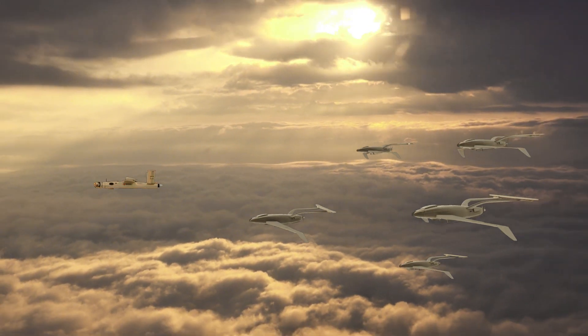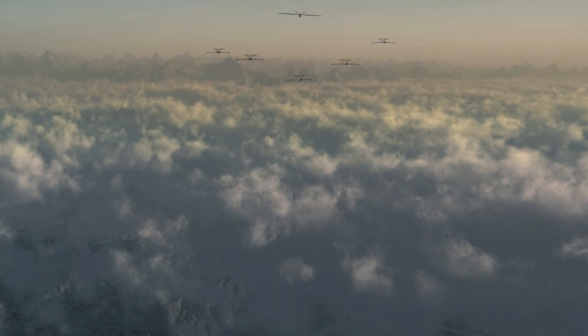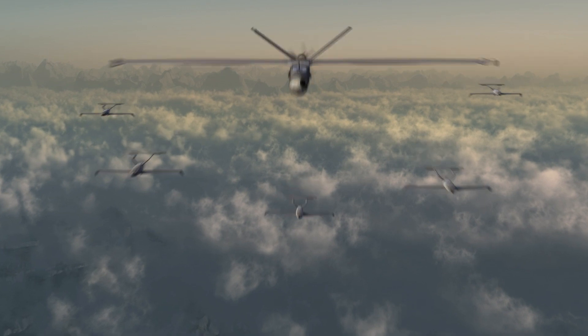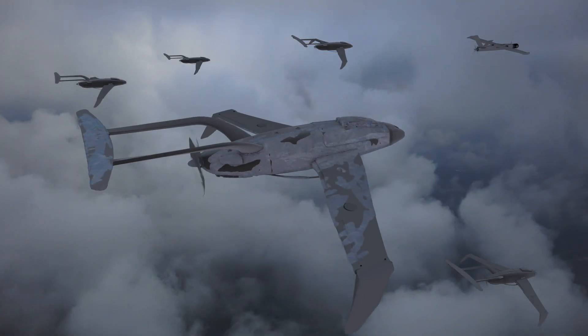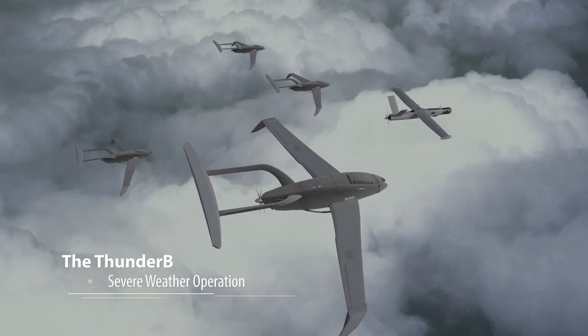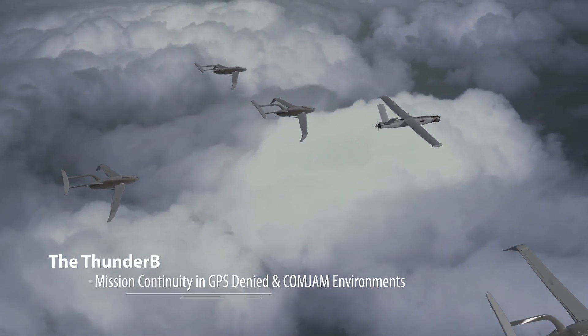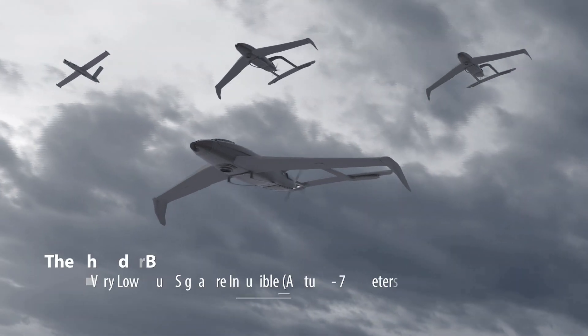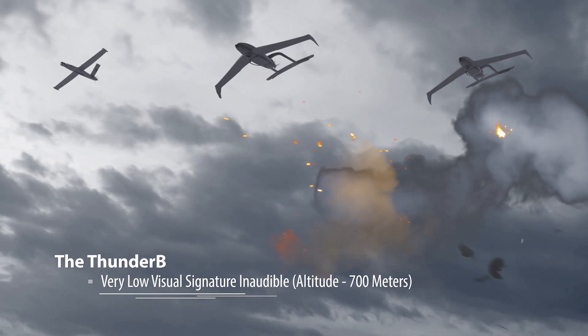Thunder-B: the ultimate in-field tactical solution with an unmatched set of diversified capabilities, previously found only in much larger UAVs. Unique ability to fly in adverse weather conditions. Mission continuity in a GPS-denied and ComJam environment. Very low acoustic and visual signatures.